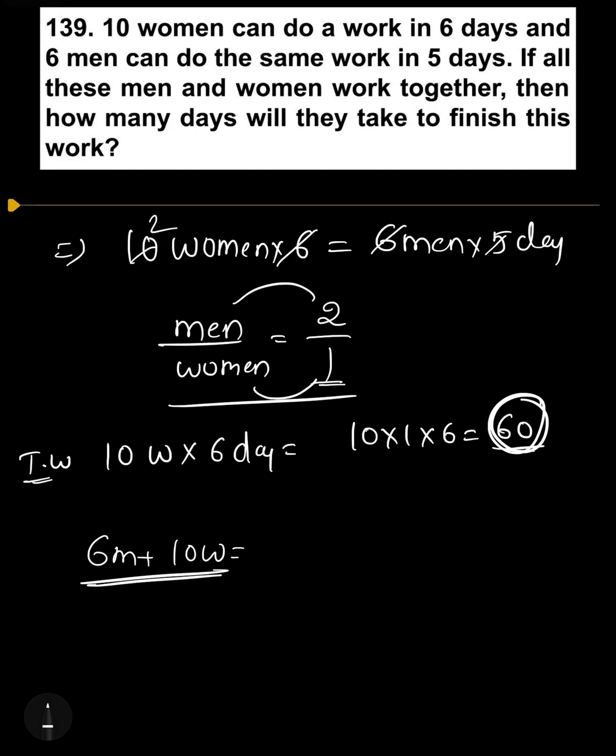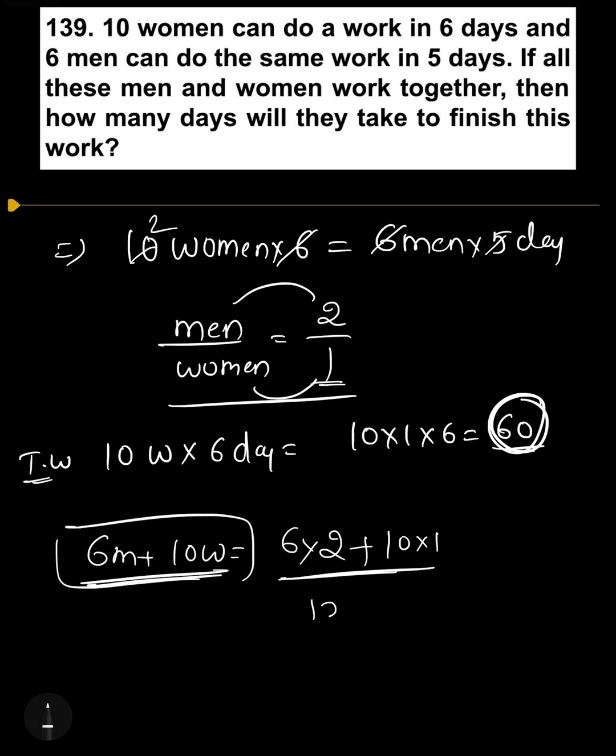6 men's efficiency is equal to 6 into 2, plus 10 women's efficiency is equal to 10 into 1. So combined efficiency of these persons is equal to 12 plus 10, which equals 22. Total work is 60, so days required is 60 by 22.